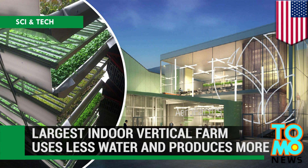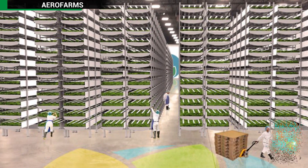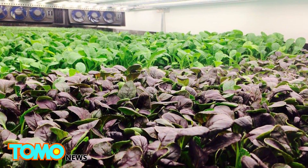The world's largest indoor vertical farm, located near New York City, is well on its way to producing millions of pounds of food a year while using less water.